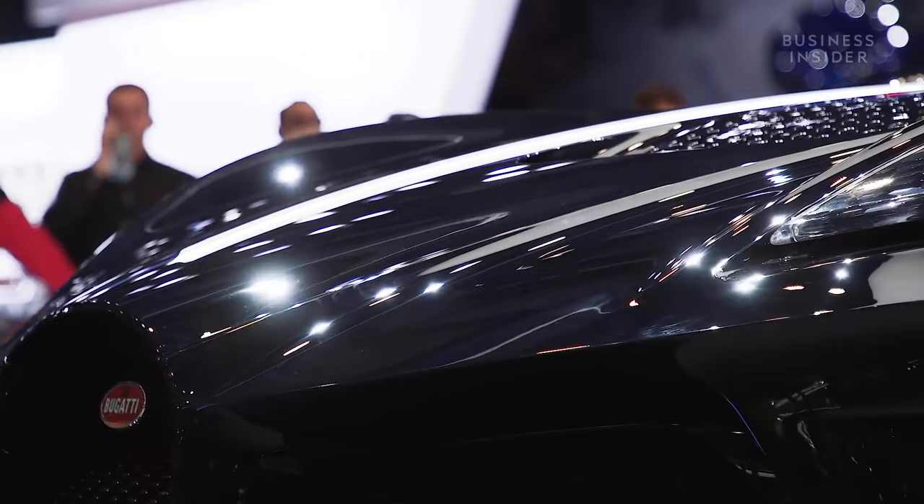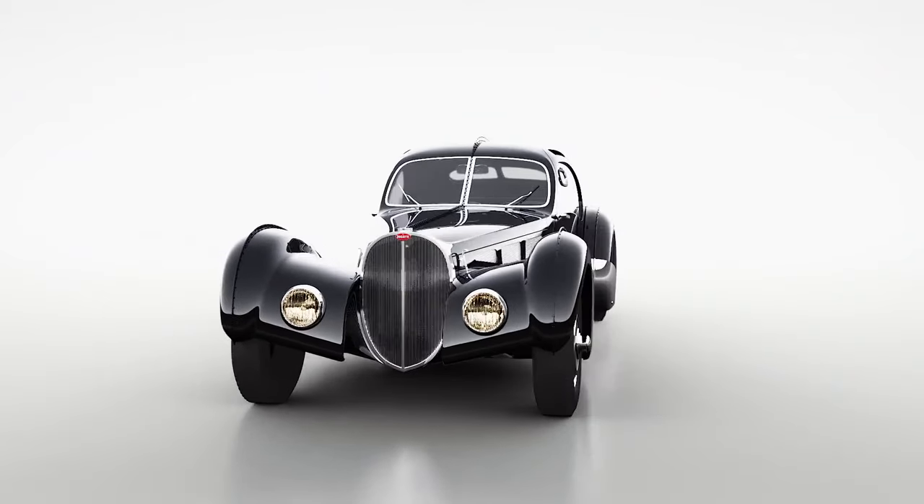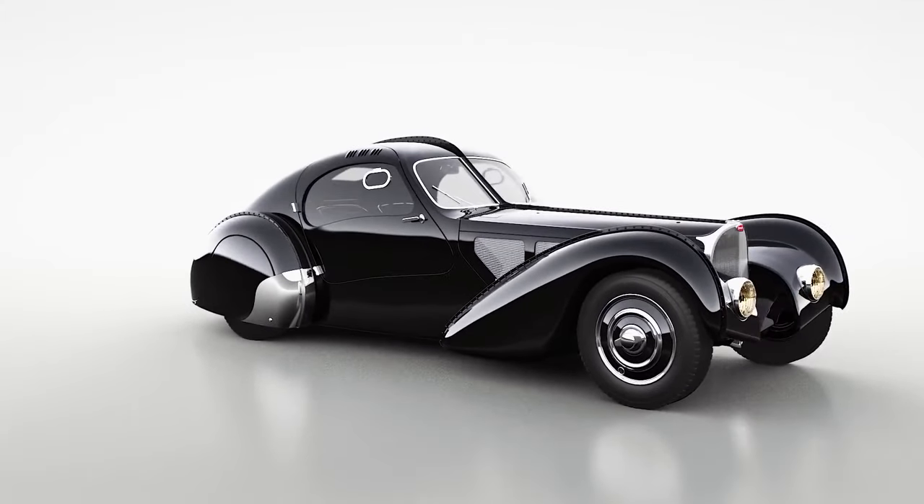We are celebrating the 110th anniversary of Bugatti, but also the 110th anniversary of Jean Bugatti himself. Jean Bugatti's masterpiece is obviously the Bugatti Type 57 SC Atlantique. It was painted in a very recognisable black and was called La Voiture Noire.